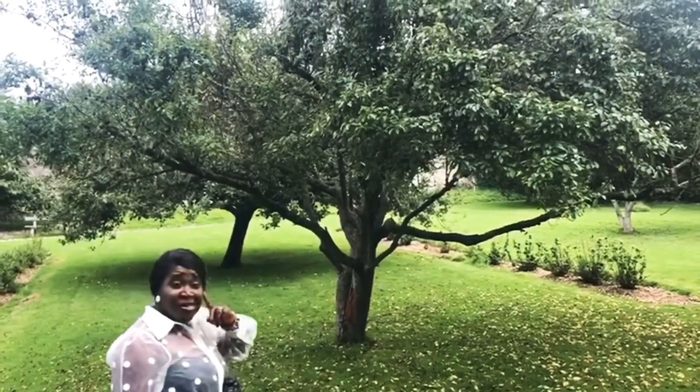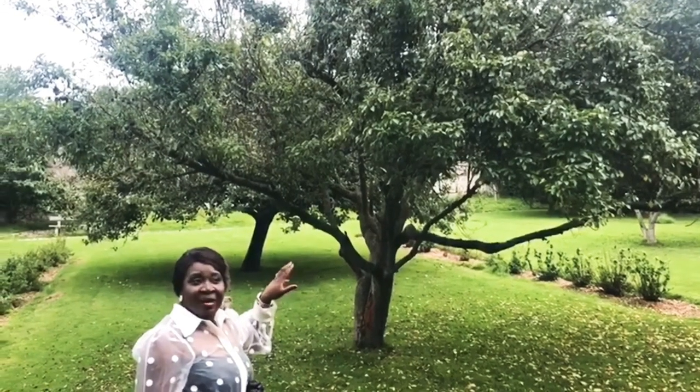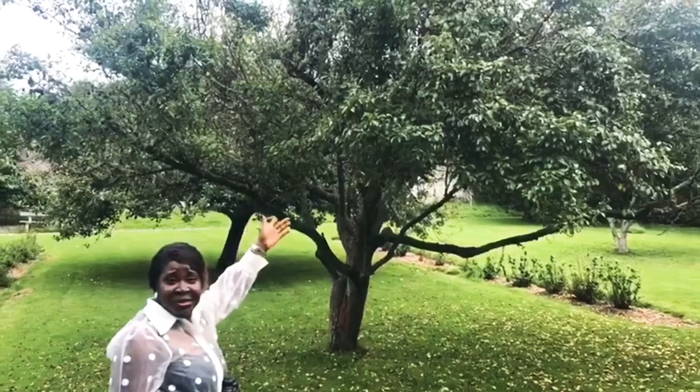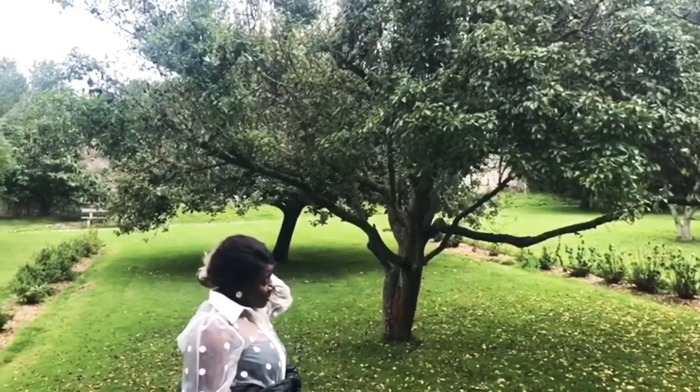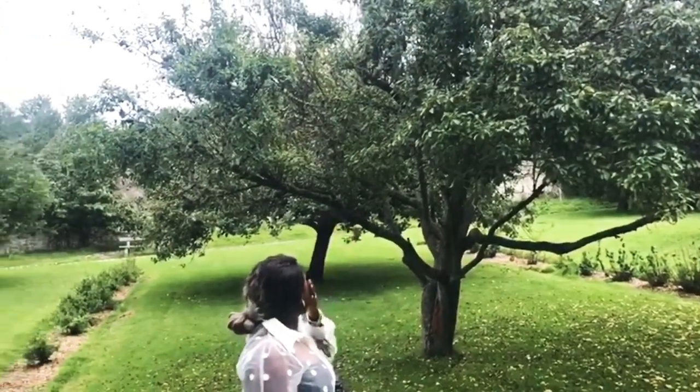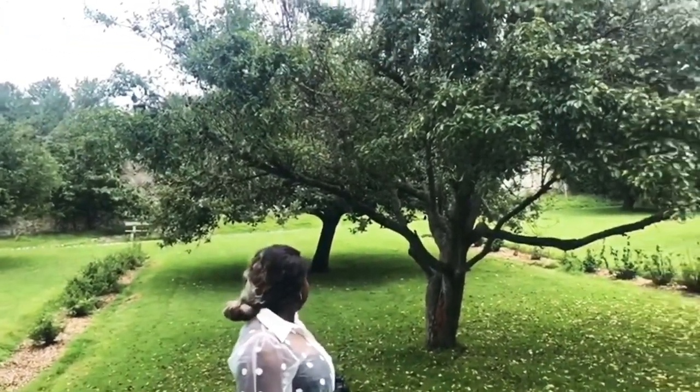I'm making a plum jam video very soon, so watch out for that. These are all ripe and ready to pluck. But because there's no water to wash them I'm not going to be having any now, but you can see them. It's beautiful — like a beautiful plum color. Absolutely beautiful.